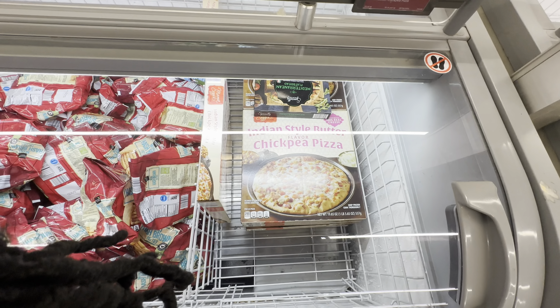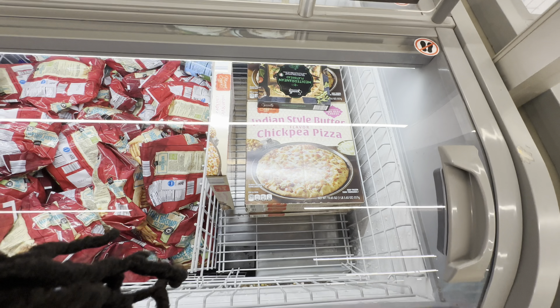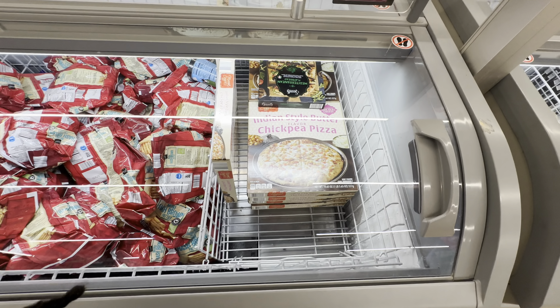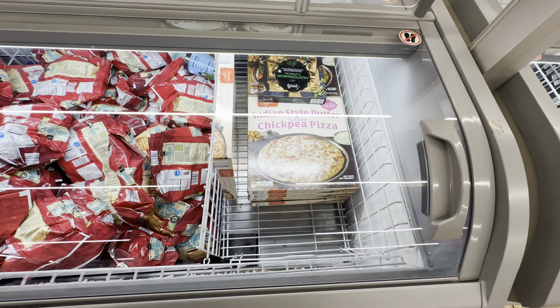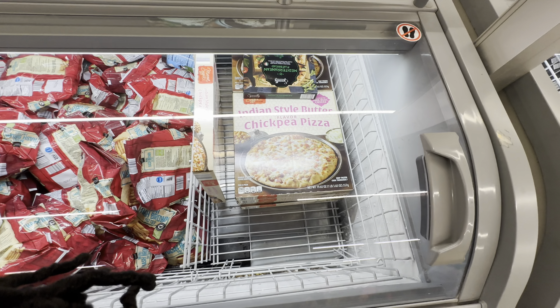Indian style butter flavored chickpea pizza made with 100% real cheese for $3.79. That looks delicious.